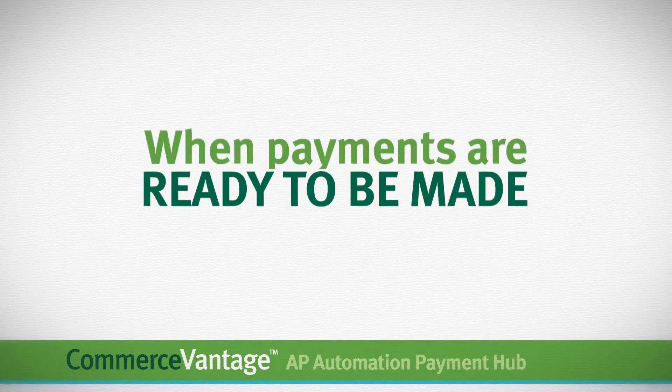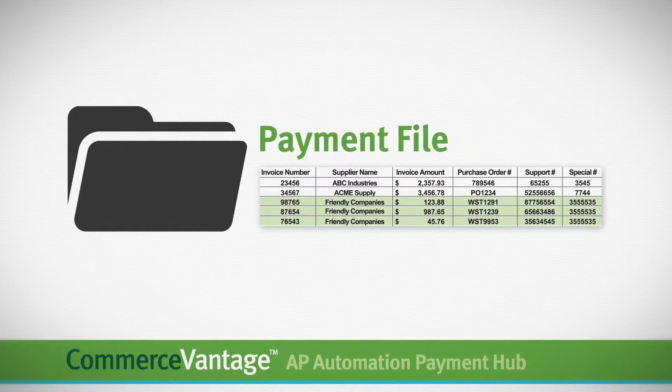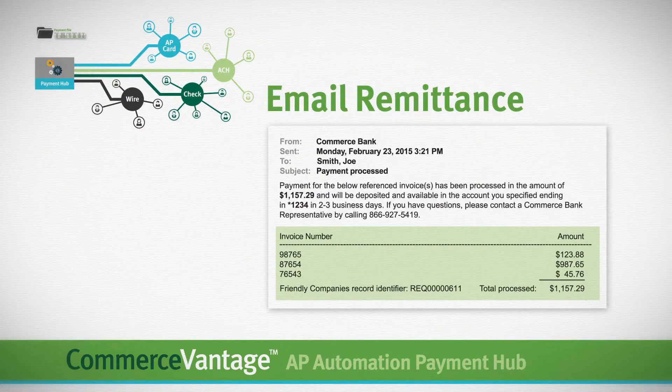When payments are ready to be made, you'll send us just one consolidated payment file, and the Payment Hub will facilitate all vendor payments and corresponding details to your vendors.